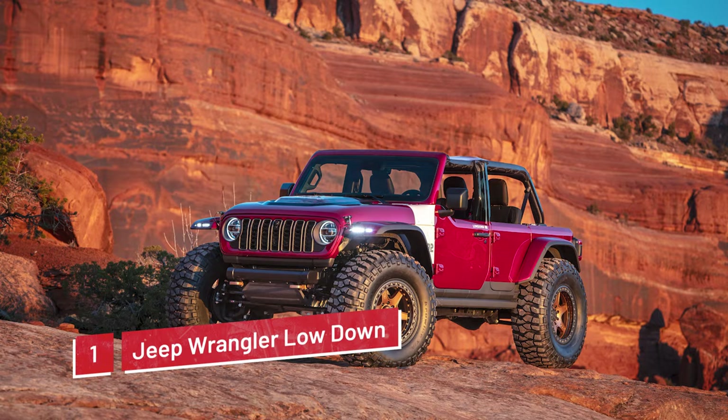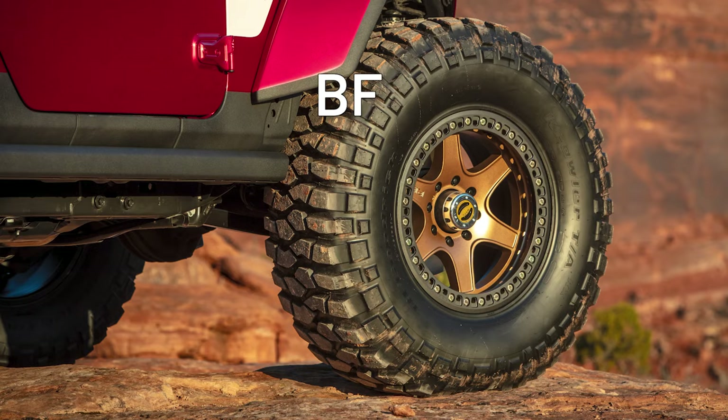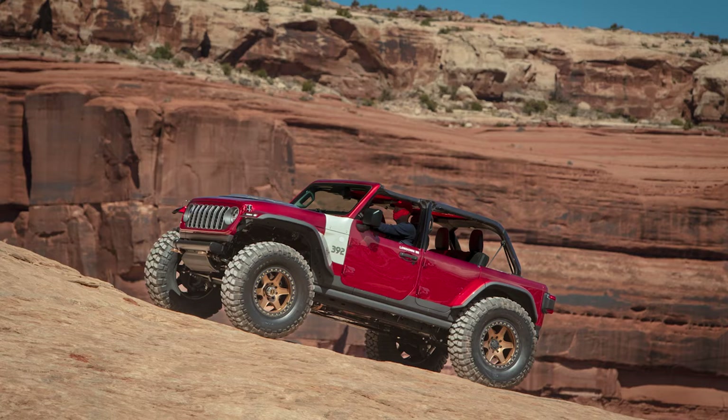The Lowdown packs a 392 V8 engine producing 475 horsepower and massive 42-inch BF Goodrich crawler tires. Coming in a beautiful poison apple red paint, the Lowdown has an incredibly low center of gravity, all while maintaining high ground clearance.